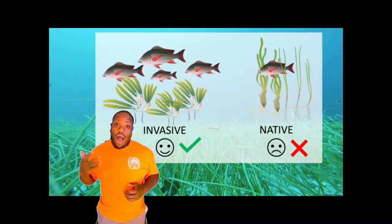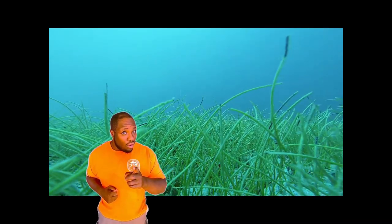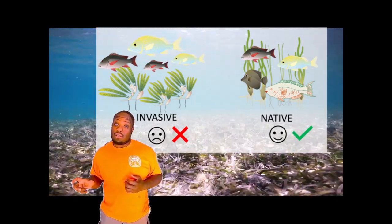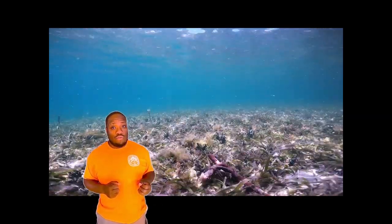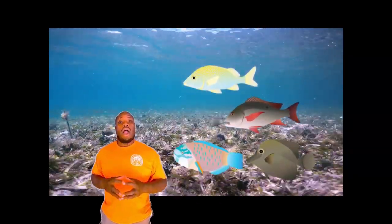Overall, we found that there were higher abundances of fish in the invasive seagrass compared to the native seagrass. Interestingly though, we found more different types of fish, meaning we had higher species diversity in the native seagrasses compared to the invasive. Inside the invasive seagrasses, we found mostly nocturnal carnivores like snappers and grunts, where the native seagrasses we saw a wider range of species.